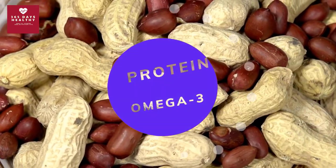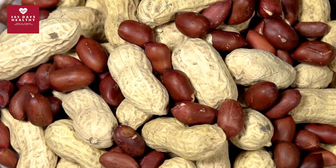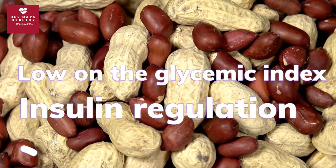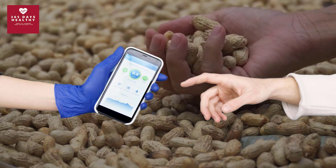Number two: peanut butter. Like many nuts, peanuts are rich in protein and beneficial omega-3 fats. Though they're actually legumes, however you categorize them, peanuts rank really low on the glycemic index and can aid in sugar control as well as insulin regulation.